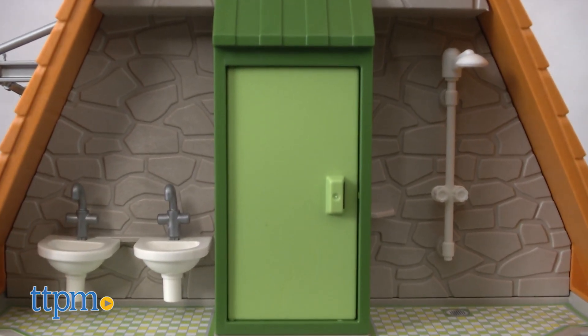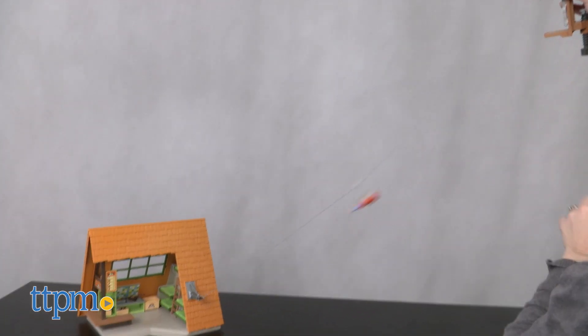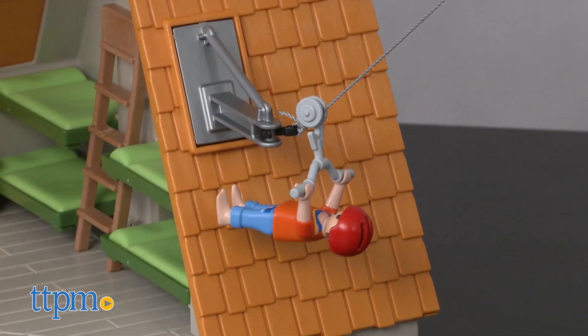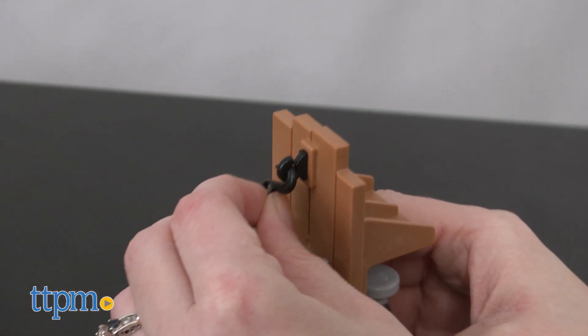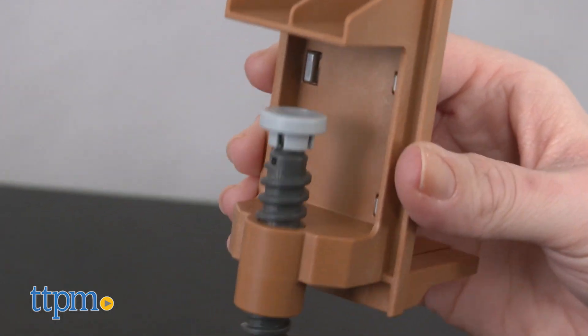On the exterior of the lodge, there's a shower and bathroom. When not eating, sleeping, or getting clean, get a bird's eye view of the campsite with the zip line. One end of the zip line attaches to the lodge and the other end is attached to an adjustable clamp piece that can be attached to another playset or a table.